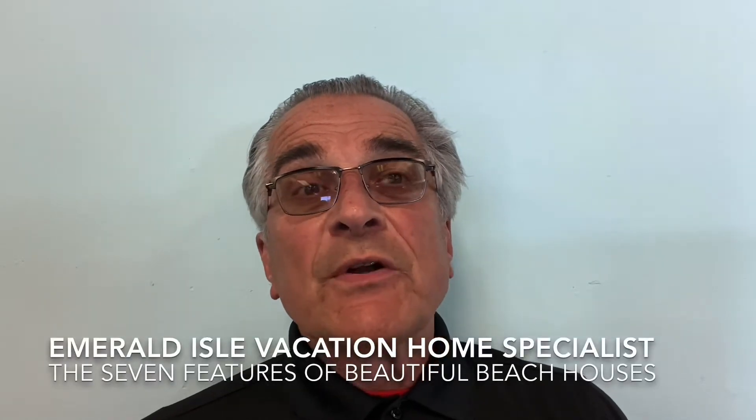Hi, and welcome to another episode of Emerald Isle Vacation Home Specialist. I am your host, Dennis Ritchkofsky. Some of you recognize me as the co-owner of Flip Flops Donuts, and some of you know me as your broker of real estate, who specializes in waterfront and waterview properties along the Crystal Coast, especially on Bogue Banks and in my town of Emerald Isle, North Carolina.